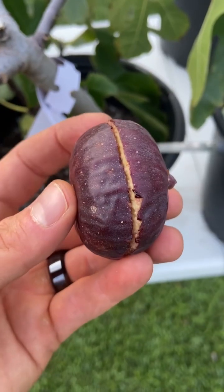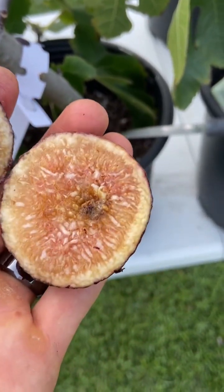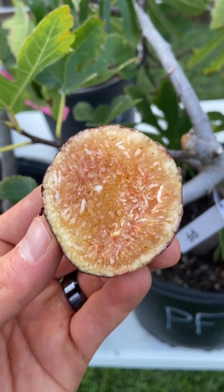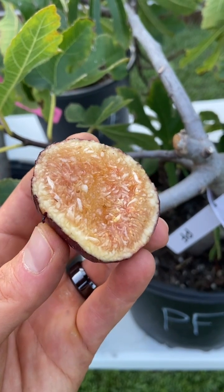This one is perfectly ripe. I just cut this fig open — let's look at it for the first time ever. It looks like it's just a little bit overripe, and that was a consequence of all the rainfall and humidity we've had over the past couple of weeks, but I'm going to try it nonetheless.